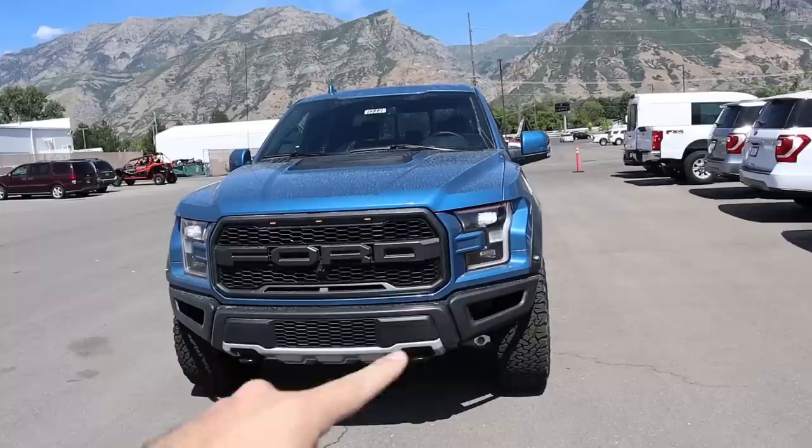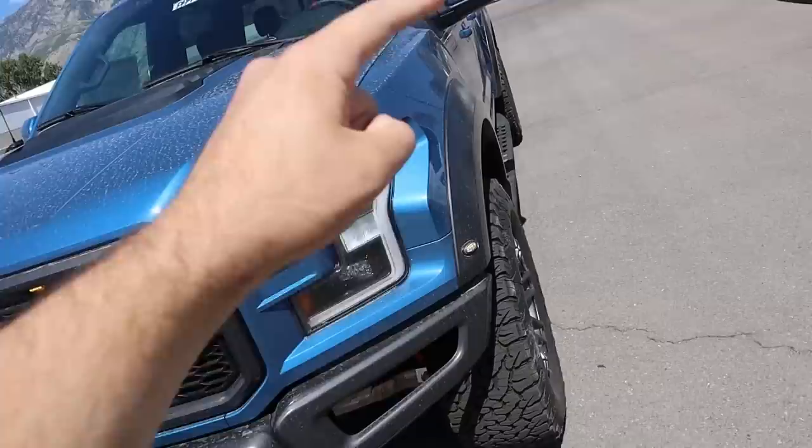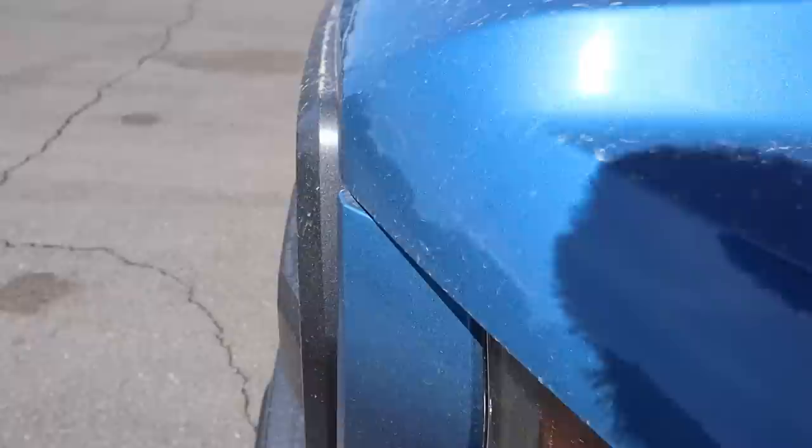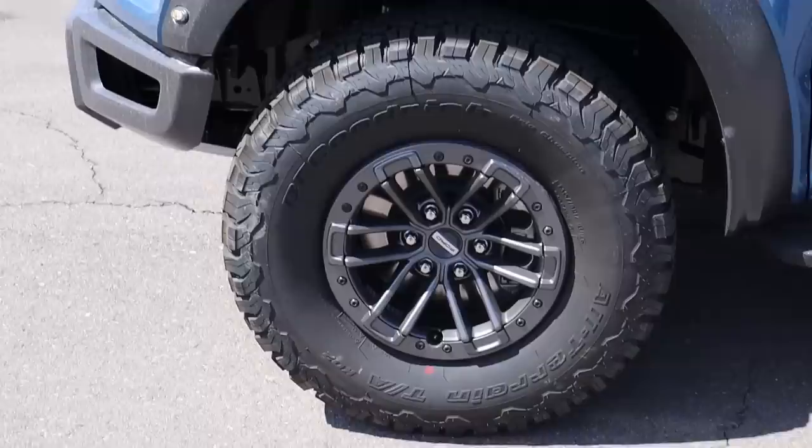A lot of people don't realize the front grille, bumpers, and fender flares are actually gray — a metallic gray — not black. They match the wheels if you get the beadlocks from the factory. Here's a close look at that paint in the sunlight — it looks absolutely fantastic. Yes, the venting is real. This one does have the beadlocks from the factory.